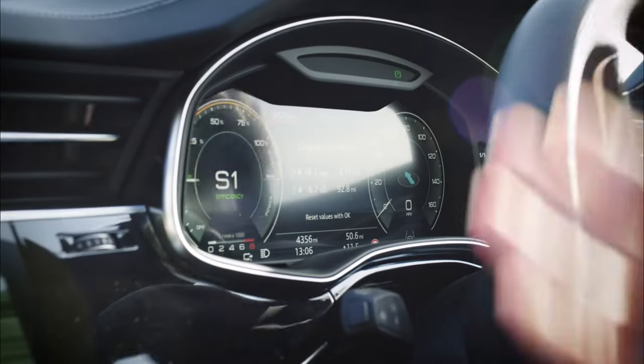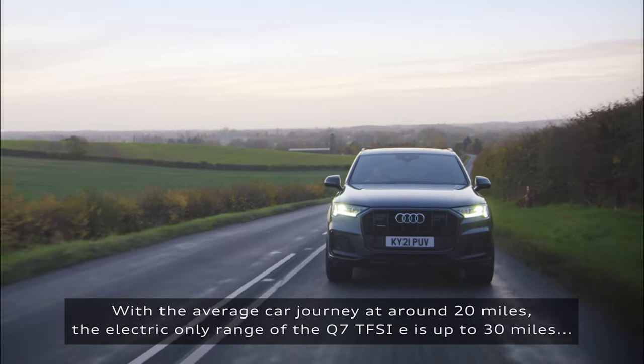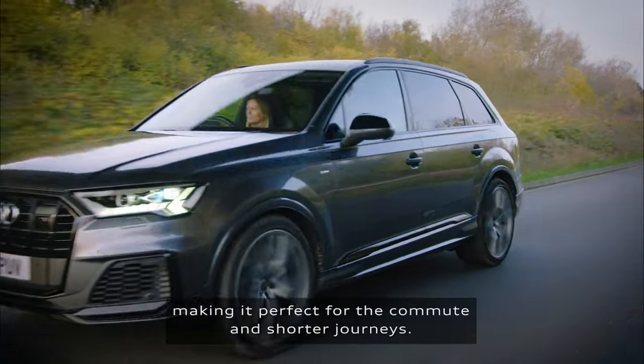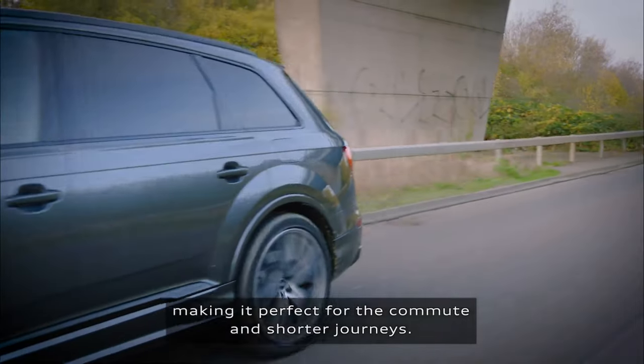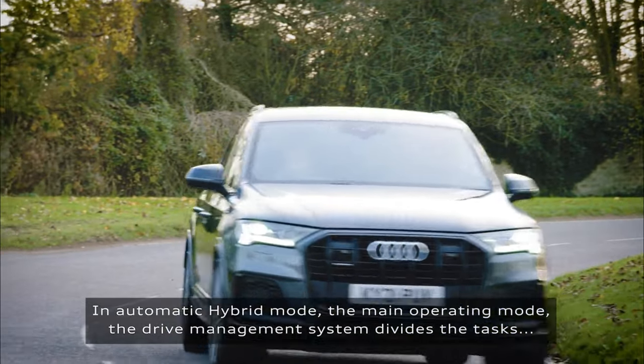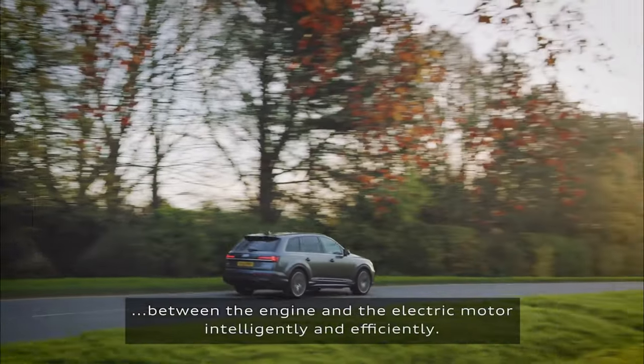Three metallic colors are gone and three new metallics take their place: Satellite Silver replaces Fluorid Silver, Tamarind Brown replaces Barrow Brown, and Waitomo Blue replaces Galaxy Blue. Lastly, when selected for the Q7 45 and 55 Premium trims, the optional convenience package now has adaptive cruise control with lane guidance.